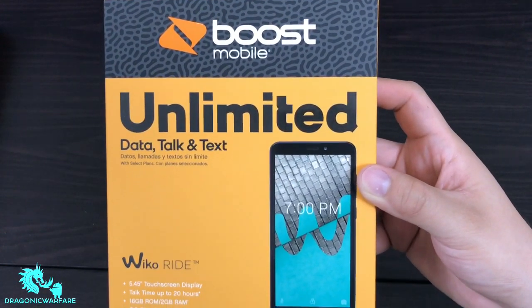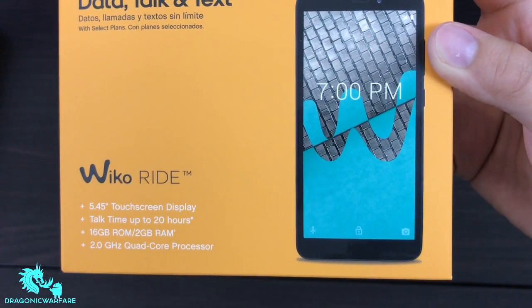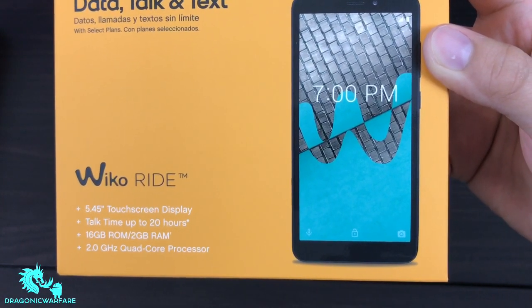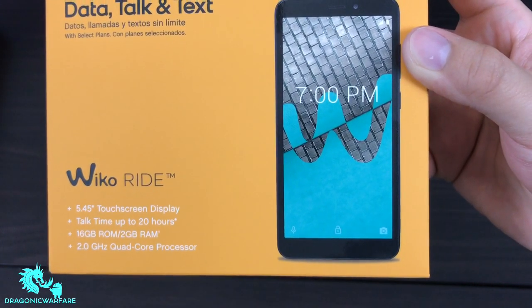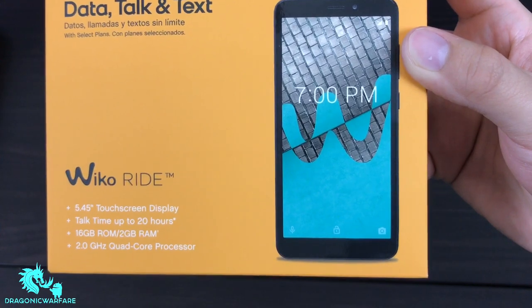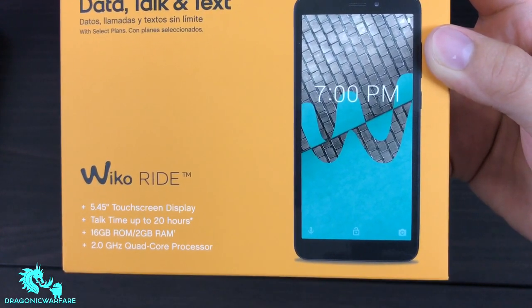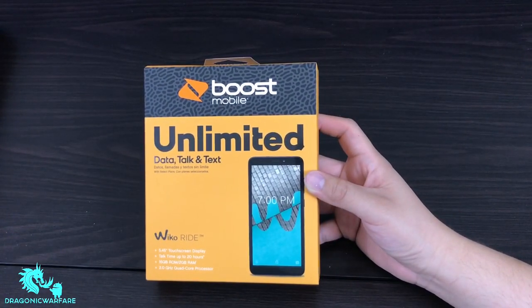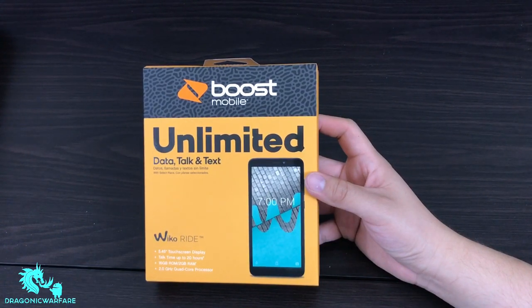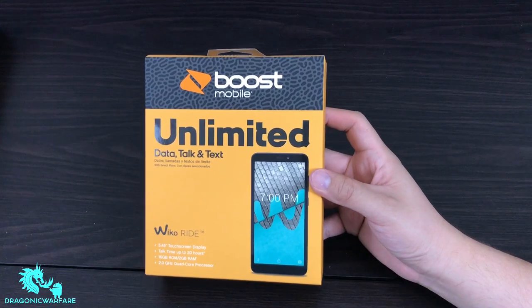Here's the box with some quick specs. It has a 5.45-inch touchscreen display, talk time up to 20 hours, 16 gigabytes of ROM, 2 gigabytes of RAM, and a 2.0 processor. This is going to be a budget device — it retails for $80 on Boost Mobile, but right now it's on sale for $40 with an additional 20% off discount.